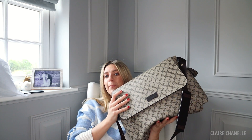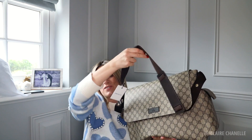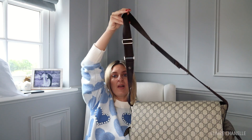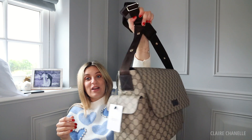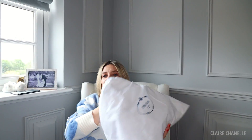I mentioned in another video how I really want the matching suitcase to go with this because I'm going to be traveling with it all the time — I'll link it below. I'm really over the moon with this bag. I have a couple of different prints and colors and I just love how it goes with everything.